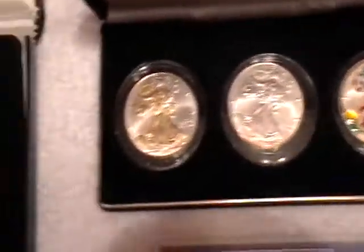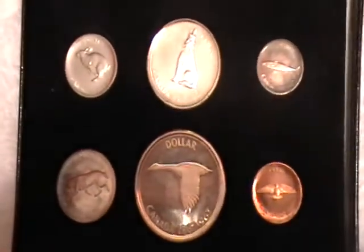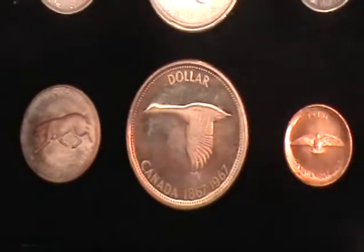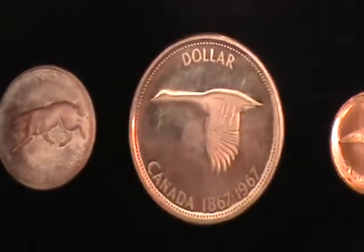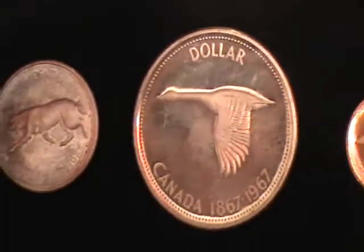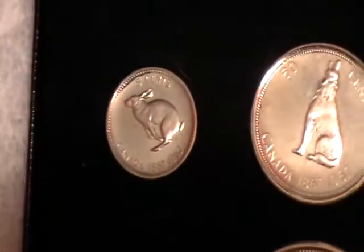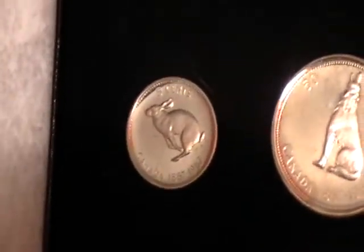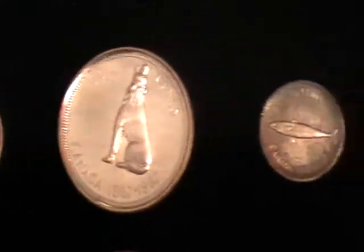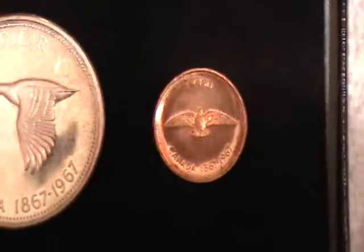And then this is a 1967 Canadian set — I guess it's like their 100 year anniversary. They're 80% silver. That's the dollar with the goose, the cougar on the quarter, the rabbit on the nickel — which is not silver I don't believe — the wolf on the half dollar, and the mackerel on the dime. And then the penny.